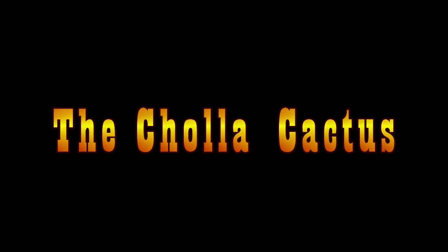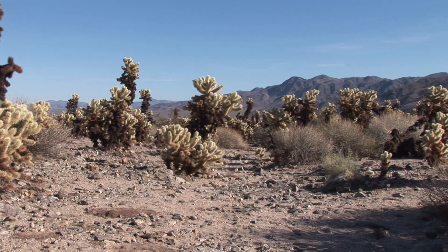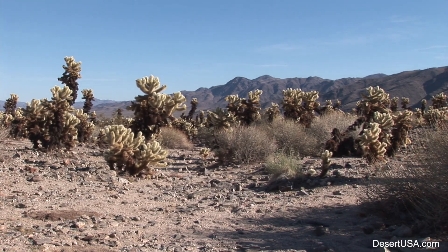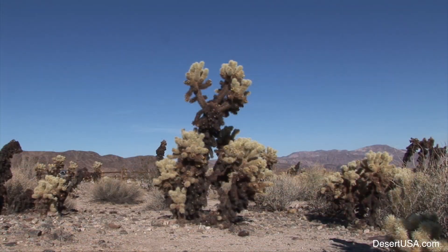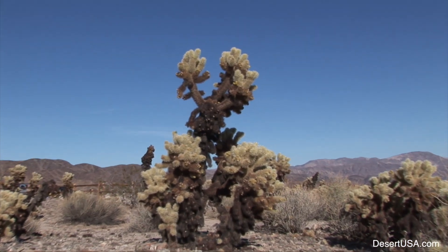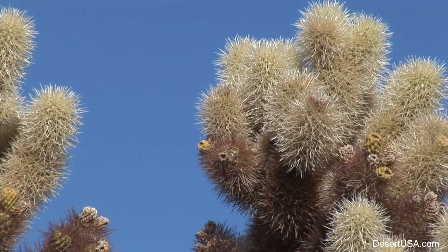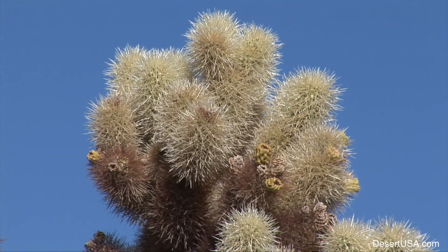Cholla cactuses are found in all of the hot deserts of the American Southwest. All cholla cactuses have wooden skeletons and jointed branches. The spines of most chollas are covered with a paper-like sheath that reflects sunlight and protects the stems from overheating.